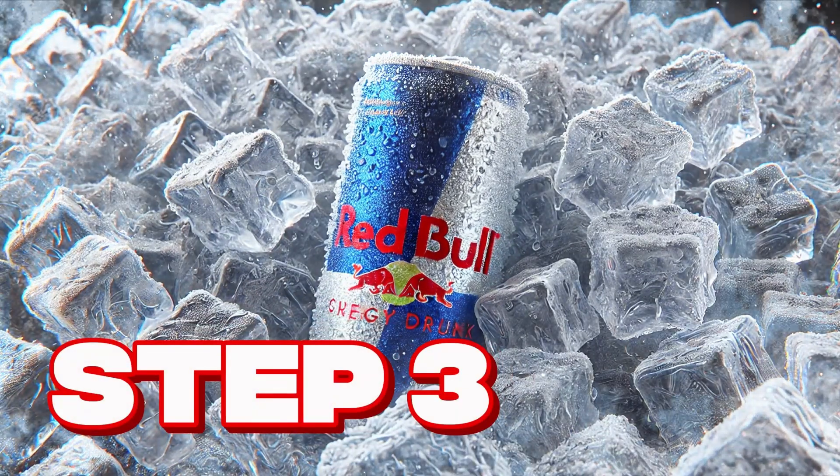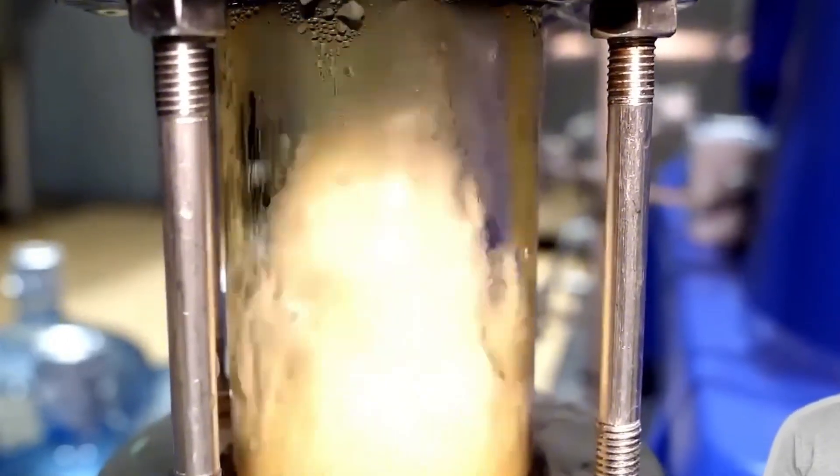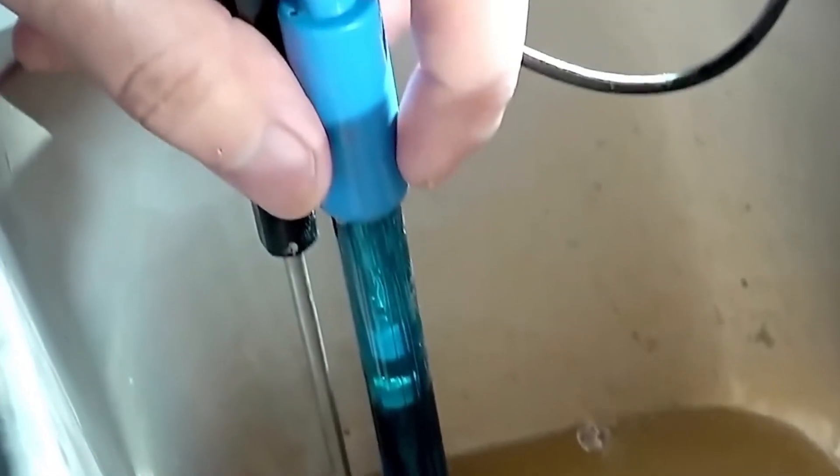Step 3: Carbonation and final mixture. A Red Bull would never be the same without that distinctive bubbly fizz. With the base formula ready, the thousands of liters of liquid pass directly to giant carbonation tanks, where high-pressure machines inject carbon dioxide with surgical precision. This gas not only creates the bubbles that burst in your mouth, but also acts as a natural preservative, ensuring that each can stays fresh for months or even years. There is no room for error — too much gas would make it strong and unpleasant; too little, and it would lose the refreshing spark that makes it unique. That's why the entire process is regulated by specialized technicians, precision sensors, and automated systems that monitor every detail in real time.